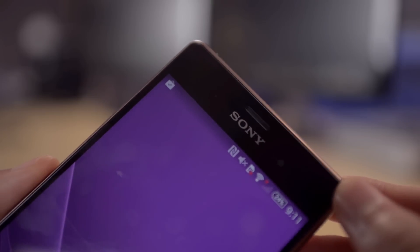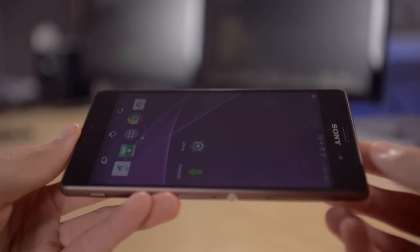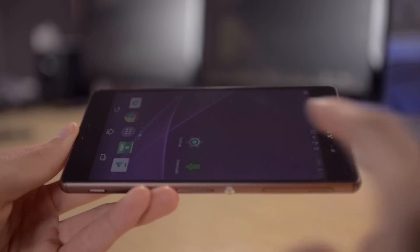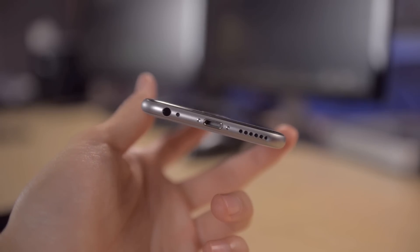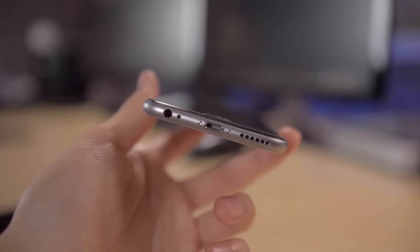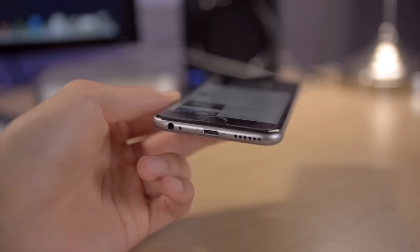Now let's move on to the speakers. The Sony Xperia Z3 has two front-facing speakers, so when you're watching a video or playing a game the sound fires towards you. On the iPhone 6 the speakers are at the bottom, so they're easy to cover with your hand. Here's a speaker comparison between the two phones.